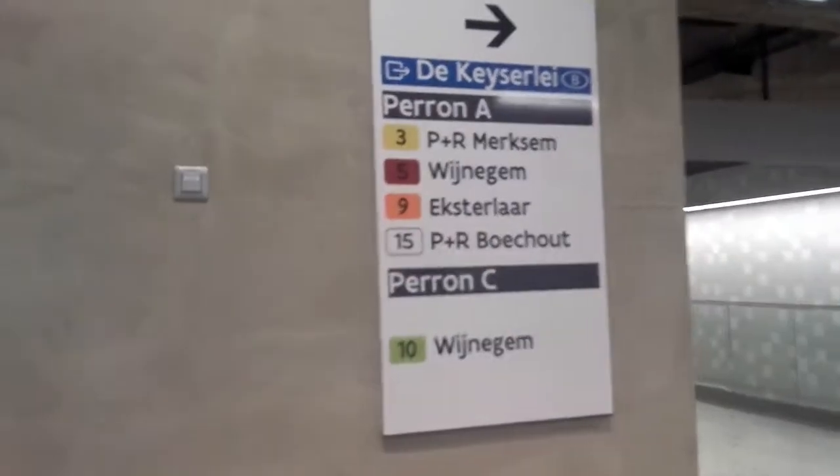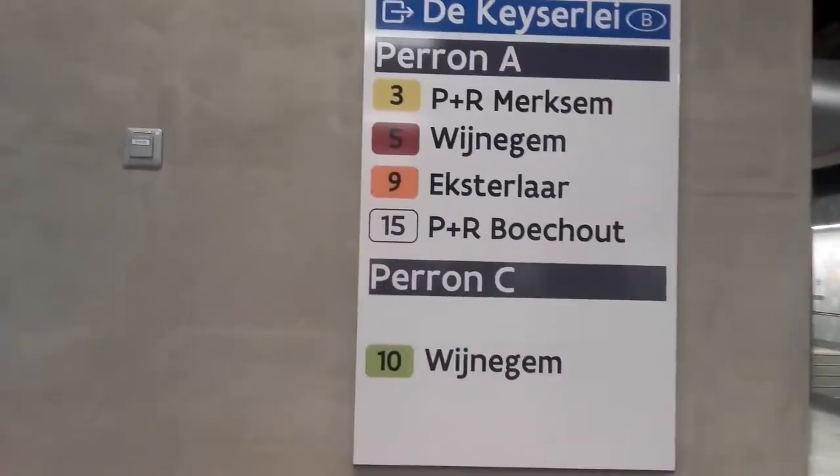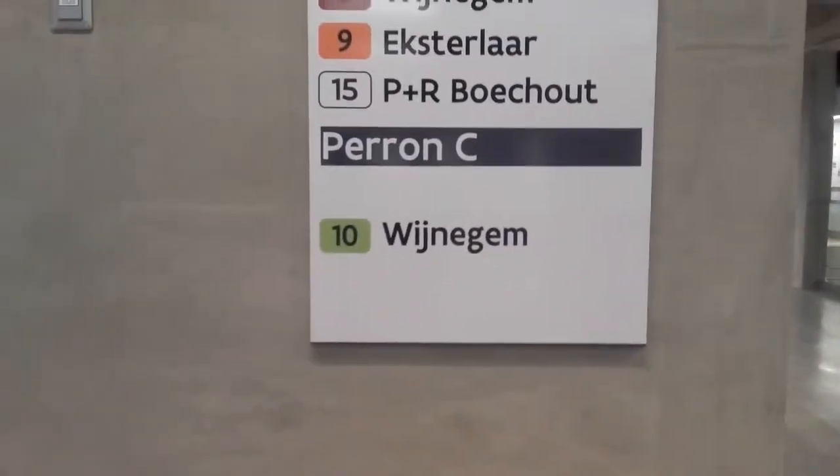So these are the places. It's also served by tram 3, tram 5, tram 9, tram 15, and tram 10. You see — with these you can get to this stop here.